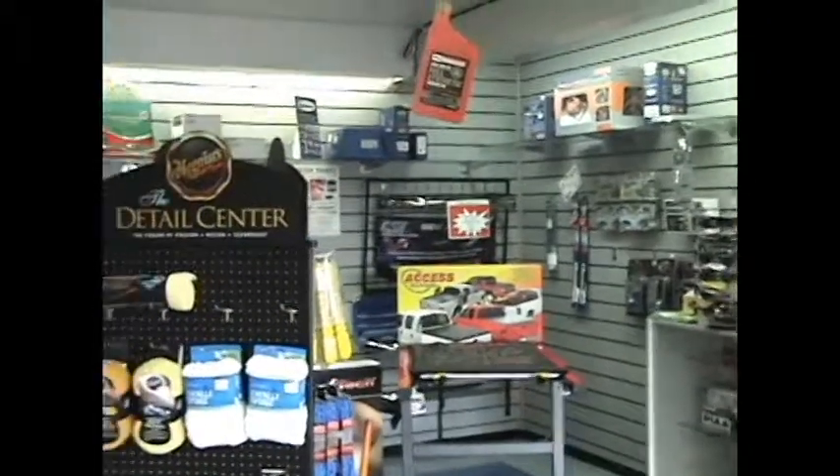Let's meet our parts manager. Hi, I'm Terry Cook, parts manager at Fugate Ford, Mercury and Mazda. Welcome to our parts store. I've got a couple items I want to show you — come on over and take a look.